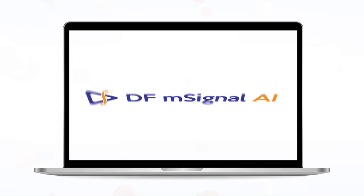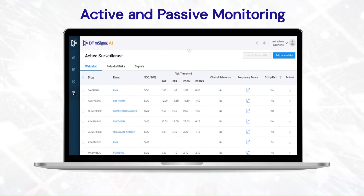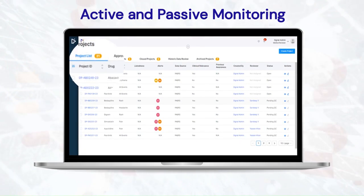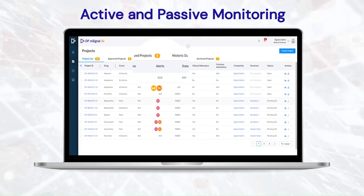Introducing DFMSignal AI, a modern solution for safety surveillance in the life sciences and healthcare industry. DFMSignal AI is the only solution that offers active as well as passive surveillance, ensuring that companies have real-time visibility into potential risks by monitoring product-event combinations.